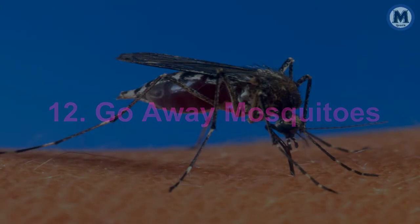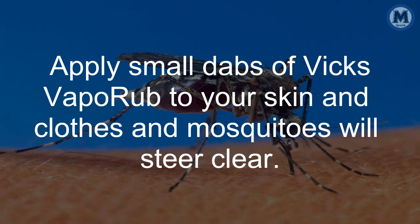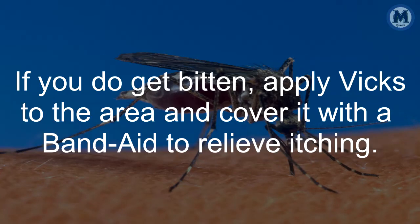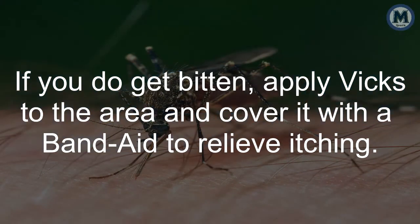12. Go Away Mosquitoes. Vicks wards off mosquitoes — apply small dabs of Vicks VapoRub to your skin and clothes and mosquitoes will steer clear. If you do get bitten, apply Vicks to the area and cover it with a band-aid to relieve itching.